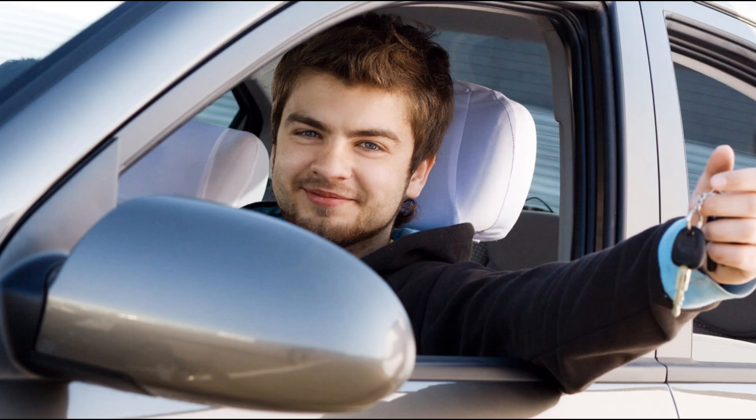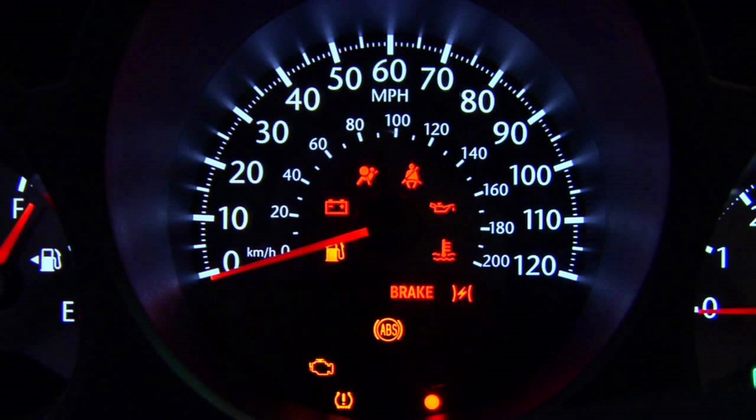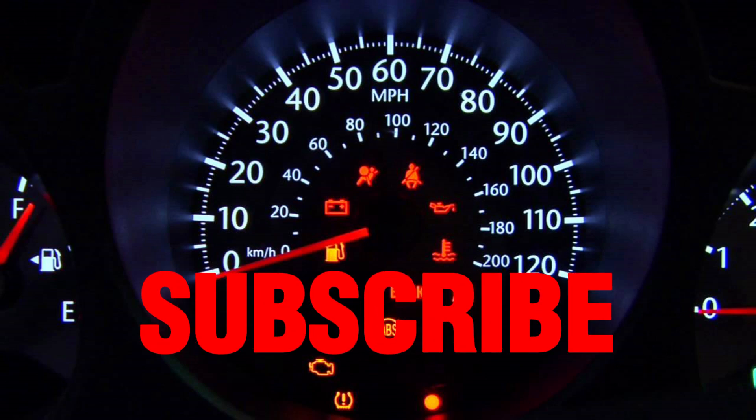I hope every car owner has understood what your car's warning lights are warning you, and don't underestimate any of these lights if they are showing on your dashboard. If you like the video, please share it and don't forget to subscribe to the channel and press the bell icon so you'll get notifications of the latest videos.